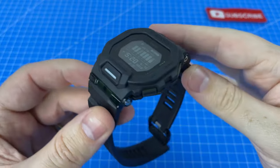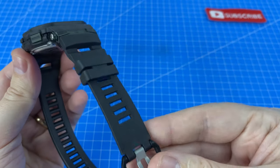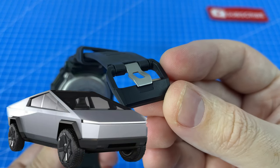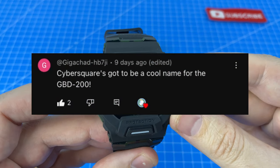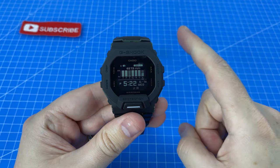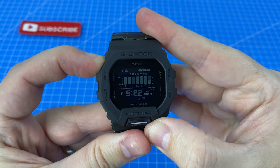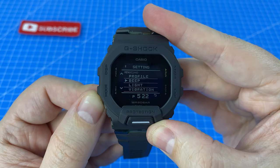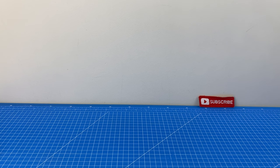The overall shape and design of this watch looks really futuristic. Even the buckle shape greatly reminds me of a Tesla Cybertruck. One of our viewers, GigaChad, nicknamed this watch the Cybersquare. The main menu of this G-Shock is a lot more substantial than I'm used to, with multiple scrollable pages of different options, which are very intuitive to navigate.